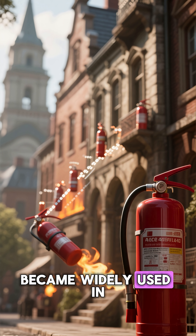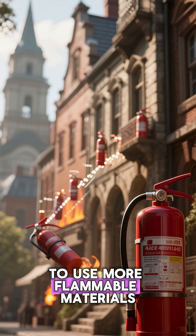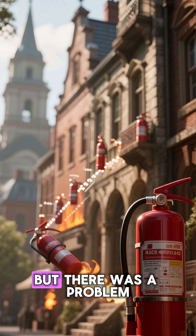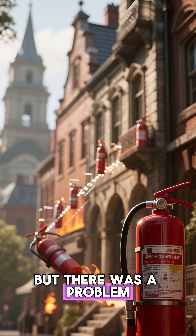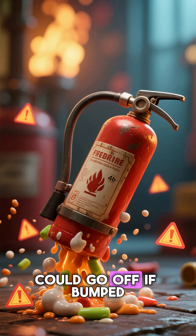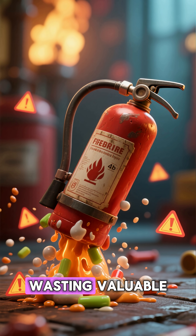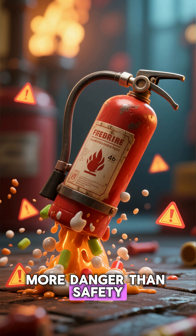Fire extinguishers became widely used in the early 20th century as buildings and factories started to use more flammable materials. But there was a problem: accidental discharge. Early extinguishers could go off if bumped, dropped, or handled carelessly, wasting valuable chemicals and creating more danger than safety.